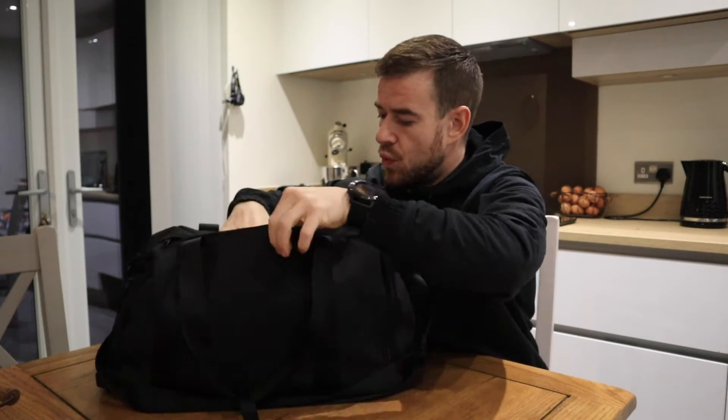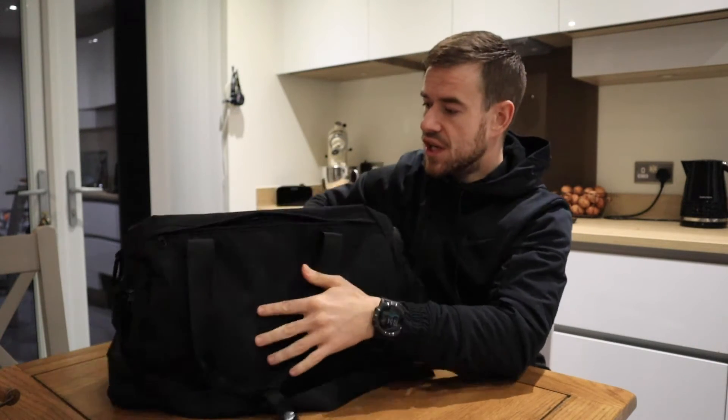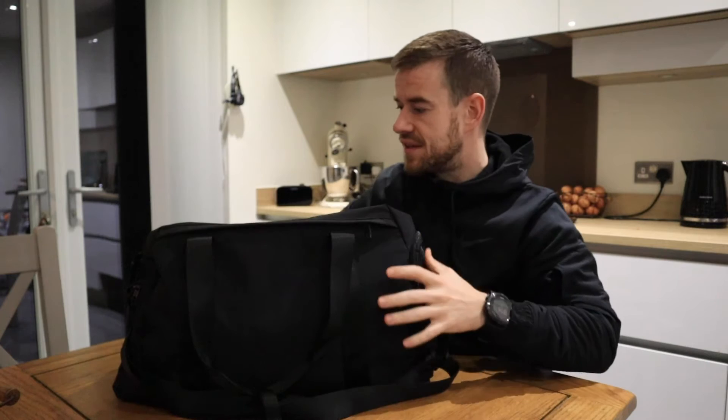On the back there's a kind of secret pocket which is quite well padded, and it will fit a 13-inch laptop in there. As you can imagine, I do a lot of video editing and carry a laptop for work, so that's perfect. It's not just for a laptop either — books, diaries, anything like that fits perfectly in the back, and it's designed to sit against you, which is quite a nifty feature.